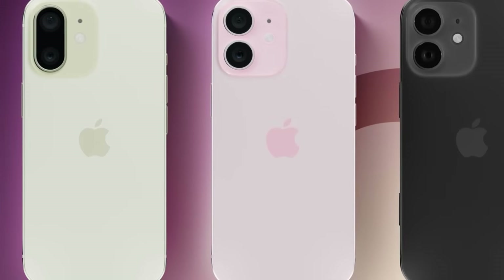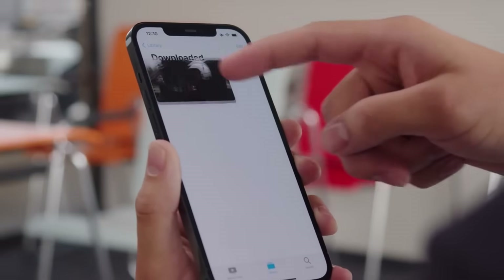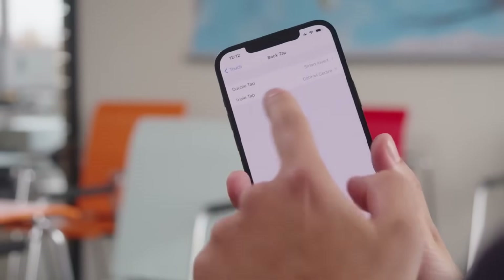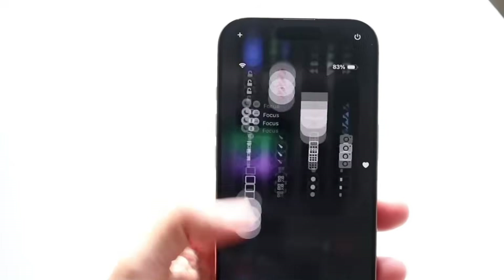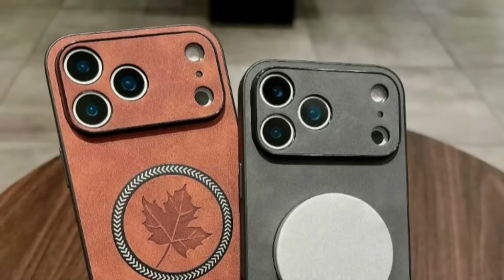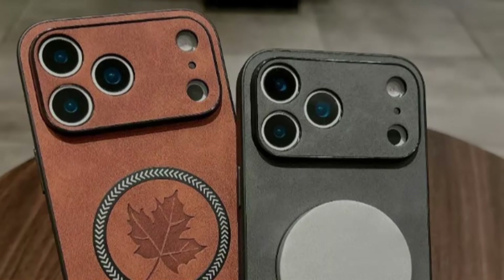Moreover, a transparent back doesn't quite align with Apple's current design ethos. Since the iPhone 12, Apple has favored minimalist, cohesive, and premium aesthetics. Revealing internal features like the battery and aluminum frame, which aren't visually stunning, may not satisfy Apple's design standards. Still, one convincing hypothesis claims Apple might update the MagSafe ring around the Apple logo to make it a focus of the new semi-transparent style. But for now, this remains speculation.